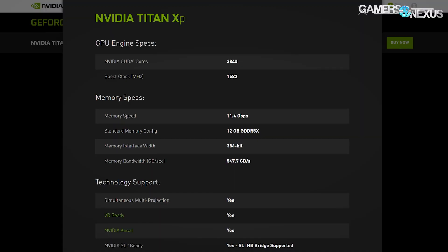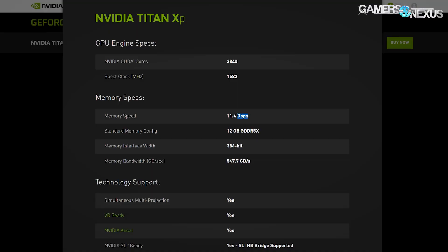The new card is called Nvidia Titan XP — lowercase p — with no 'GeForce GTX' branding, distancing it from the gaming brand. It has similar specs to the previous Titan X Pascal from 2016, with 12 gigabytes of GDDR5X. One important update is that it now runs the faster Micron memory found on the 1080 Ti, operating at 11.4 gigabits per second, versus the previous Titan X's 10 gigabits per second.